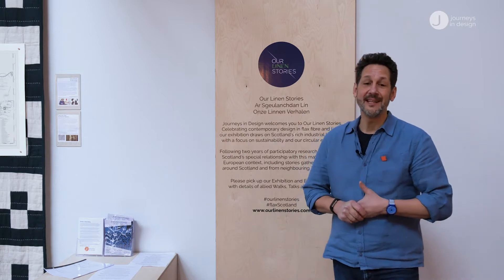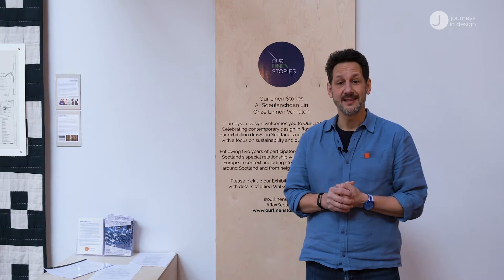Hello, my name is John Ennis. I'm the curator of this exhibition, Our Linen Stories, and the producer of Journeys in Design. With Journeys in Design we take a different material with each iteration and explore the heritage and, more importantly, the contemporary design of that material.